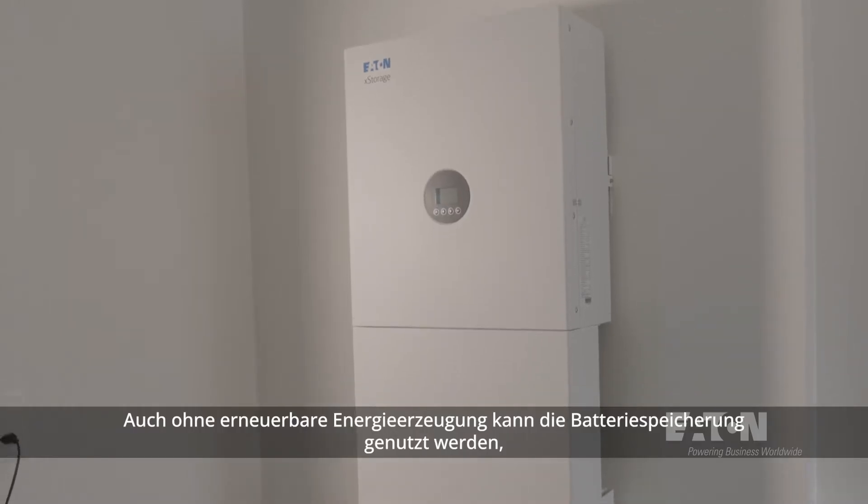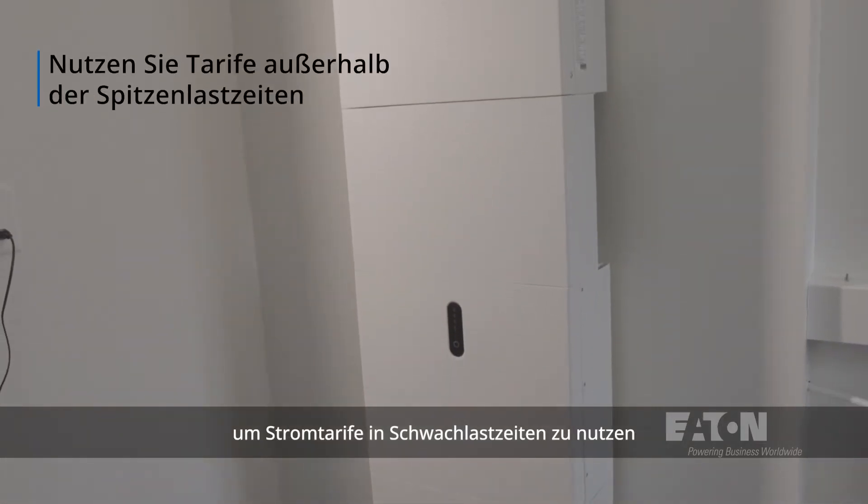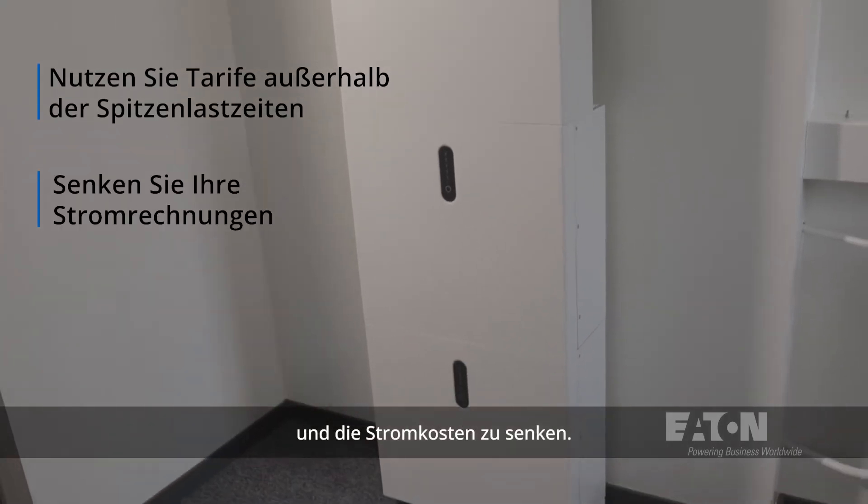Even without renewable energy production, battery storage can be used to leverage off-peak energy tariffs or bring bills down.